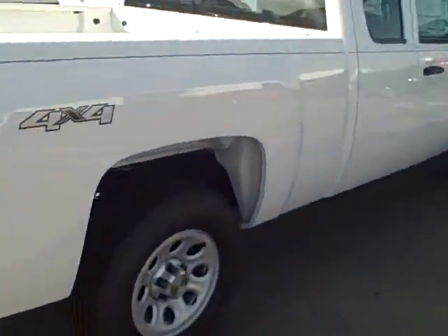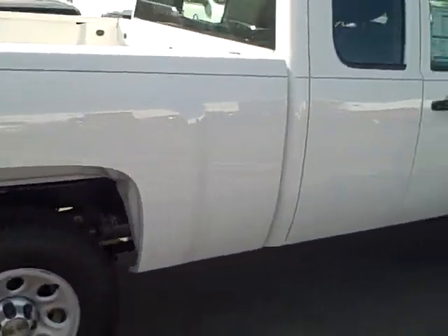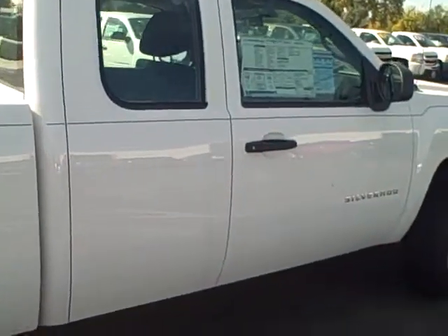It is a 2011, but it just came in. I think it was built late summer, so it's a relatively fresh vehicle.